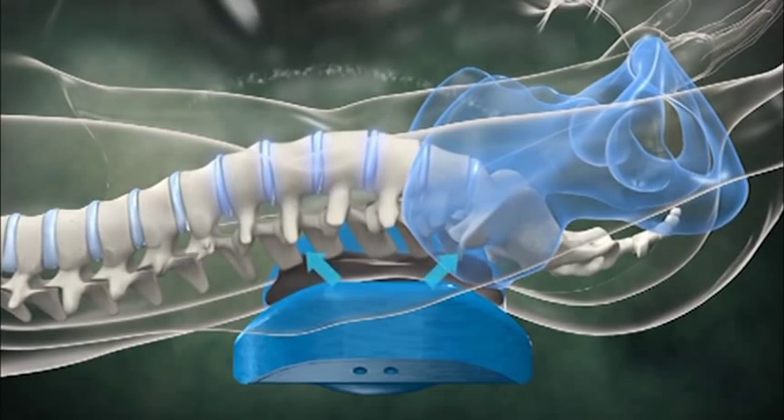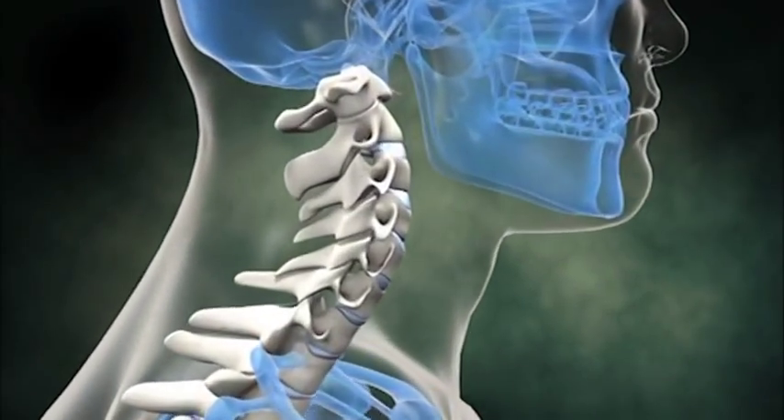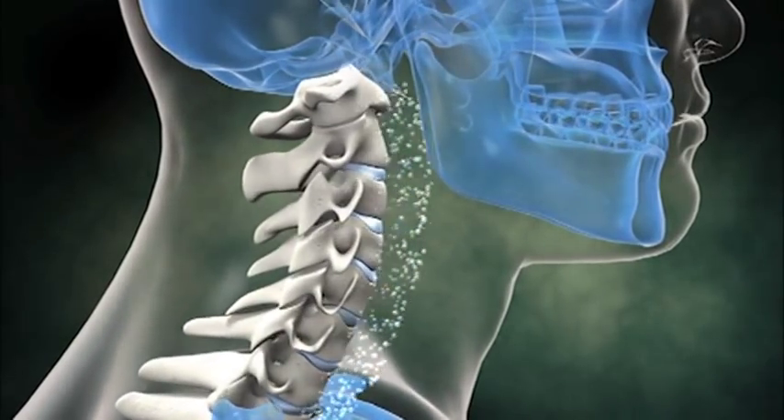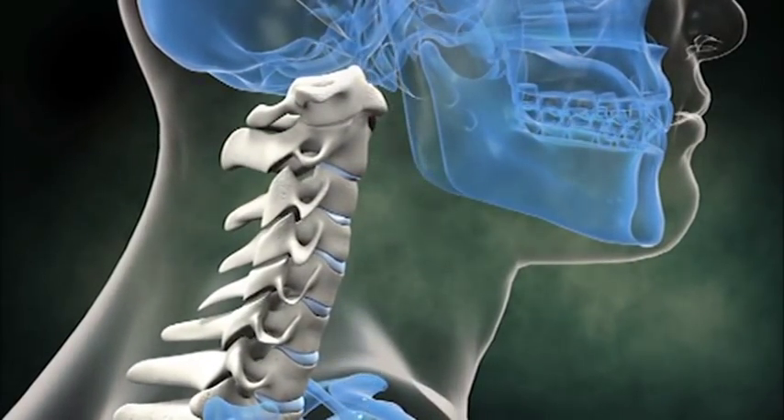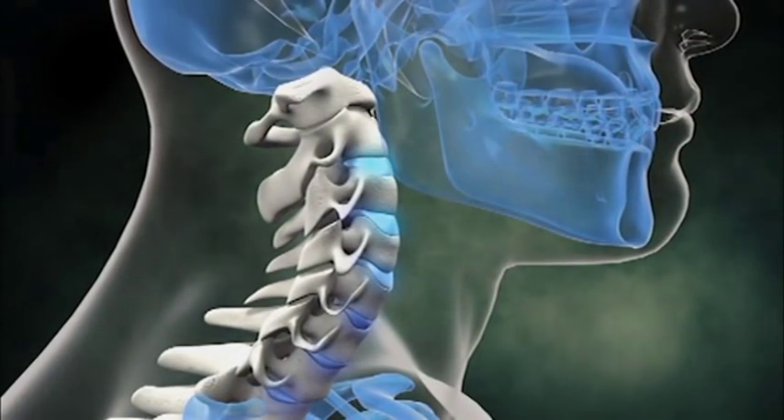A healthy spine with its proper curves and thick disc pads is freely moving and constantly bathed in nutrient-rich fluids. Lubrication keeps the neck and back young.